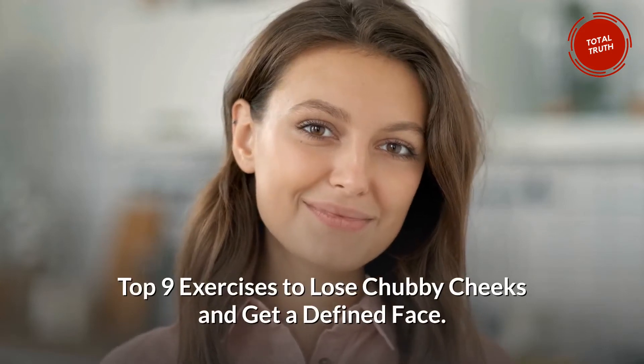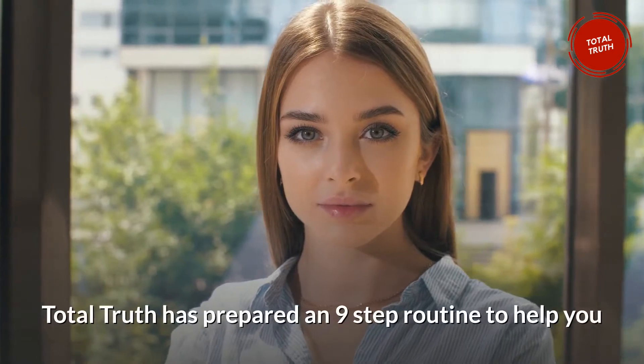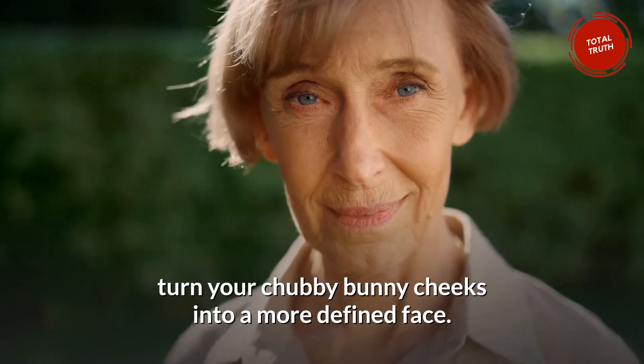Top 9 Exercises to Lose Chubby Cheeks and Get a Defined Face. Total Truth has prepared a 9-step routine to help you turn your chubby bunny cheeks into a more defined face.